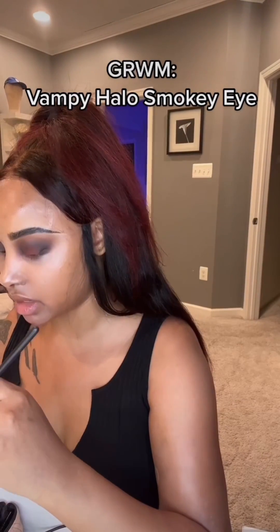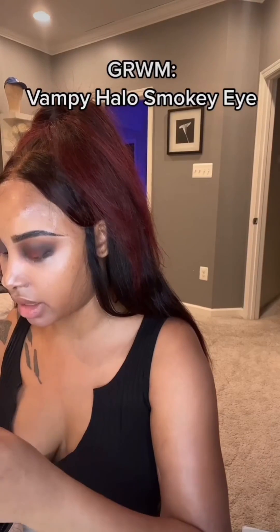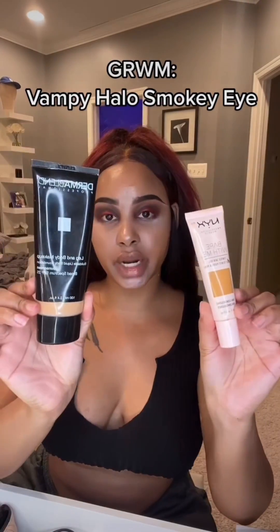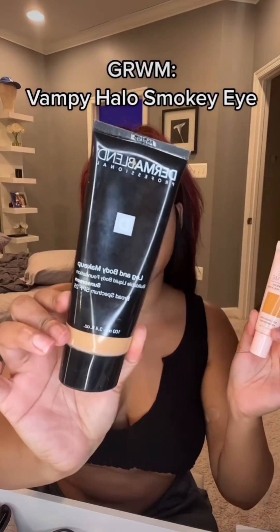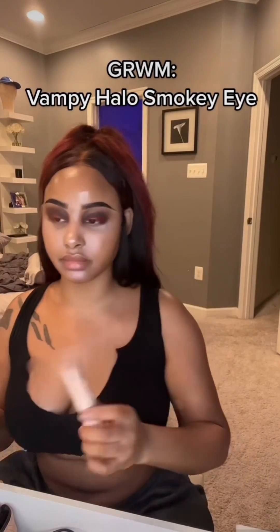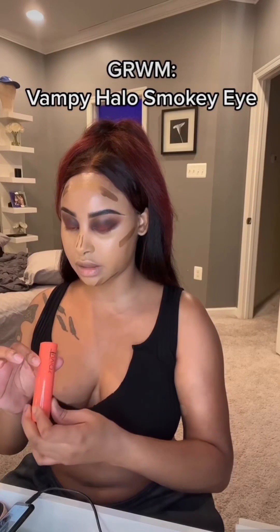Going in with the Glisten Cosmetics red eyeliner. Before I continue with the eyes, I'm going to go in with the NYX foundation and Dermablend.